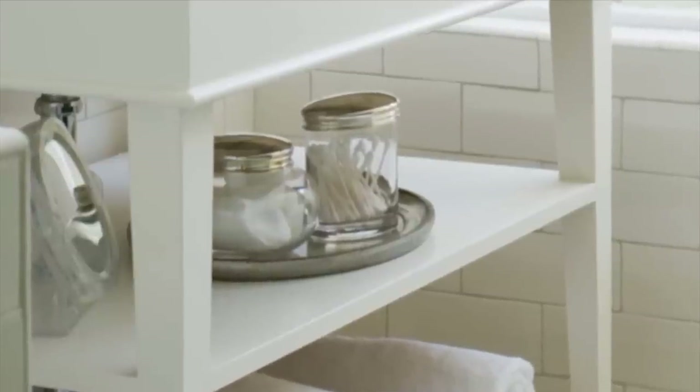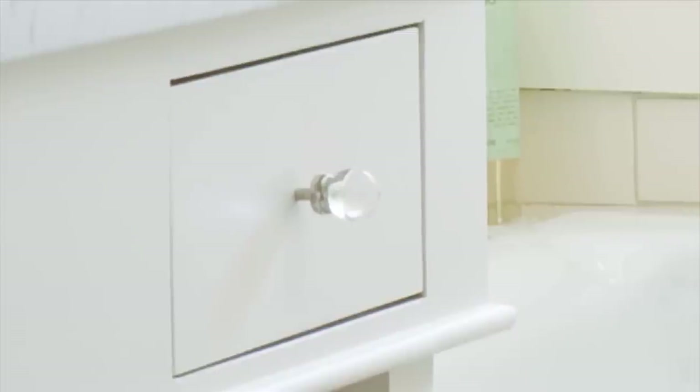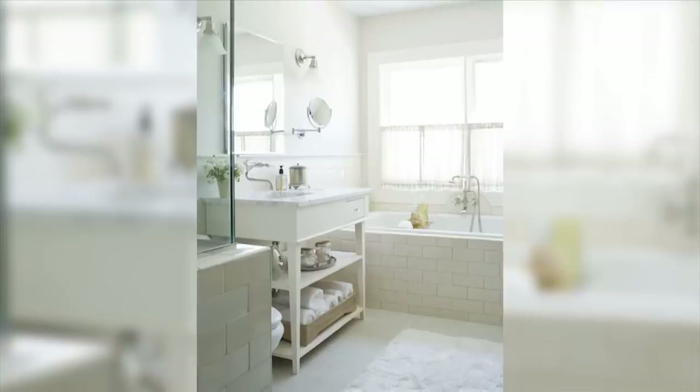Bathroom supplies fit perfectly in a collection of vintage jars set atop an antique tray. Cut glass knobs add a hint of sparkle and make a country bath shine.